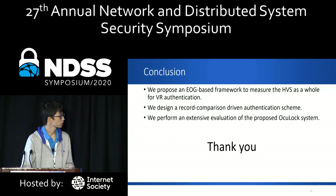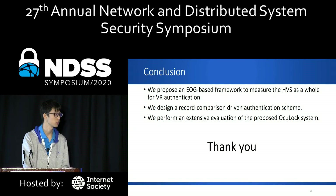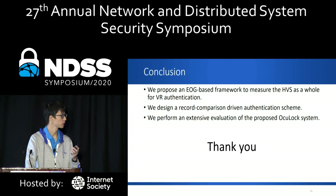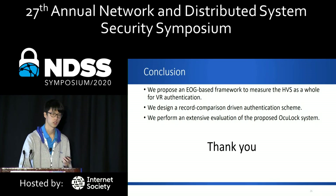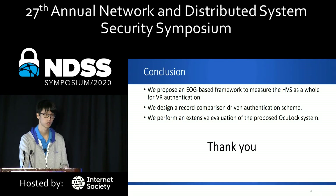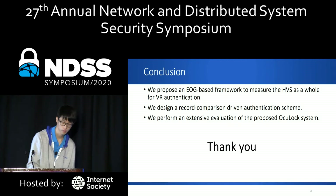In conclusion, we proposed an EOG-based authentication scheme to measure HVS components for VR-HMD, designed an efficient reference-comparison-driven authentication scheme to authenticate users, and performed an extensive set of experiments to validate the proposed system. Thank you for listening.